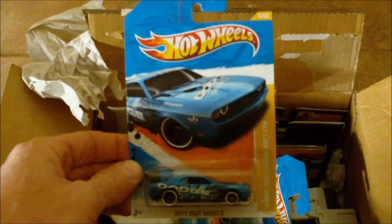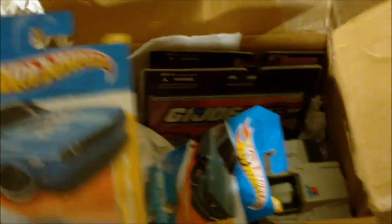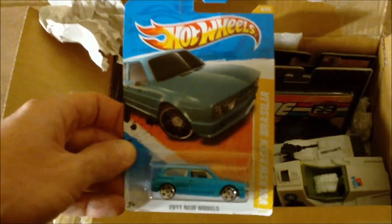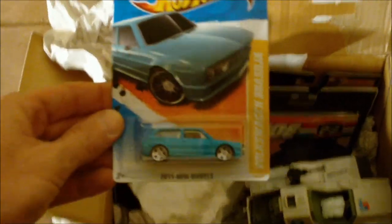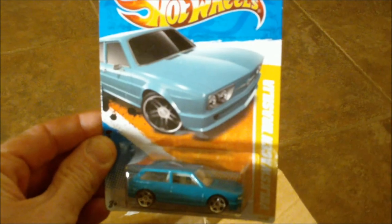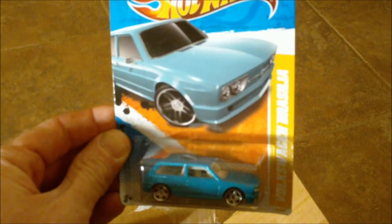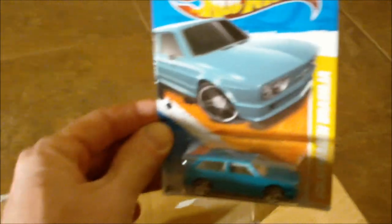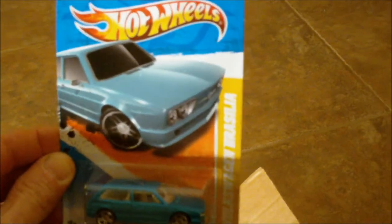Dodge Challenger drift car. Cool. And that's my favorite — the Volkswagen Brasilia. Yes, that's awesome. I think it's beautiful. That is a nice car. Volkswagen of Brazil made cars during the 70s or 80s. It was really nice.